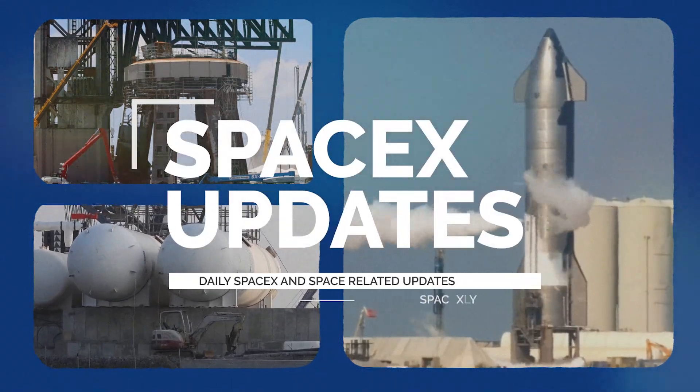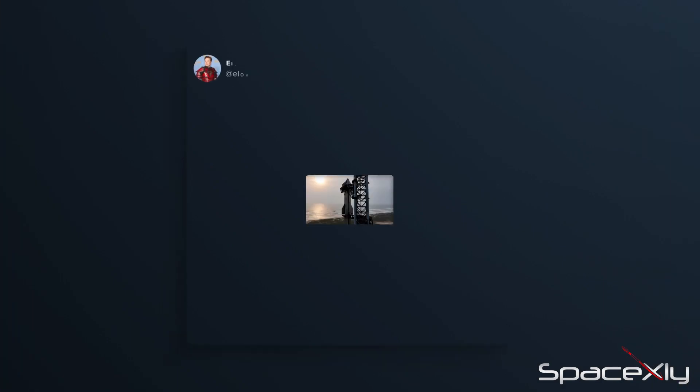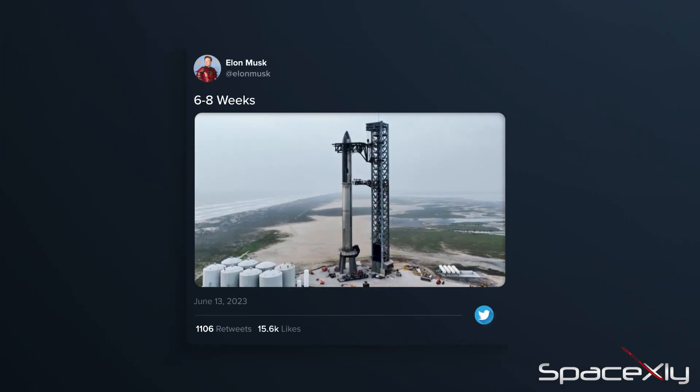Hi Starship fans, welcome back to another exciting episode of the SpaceX updates. In the latest news, Elon Musk himself has revealed that the next Starship could take flight in just 6 to 8 weeks.